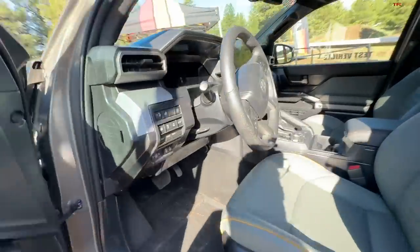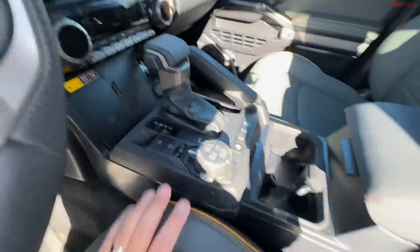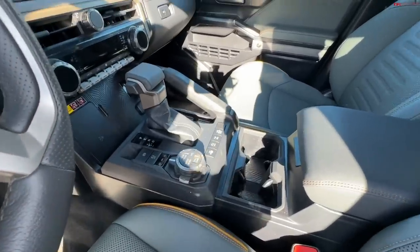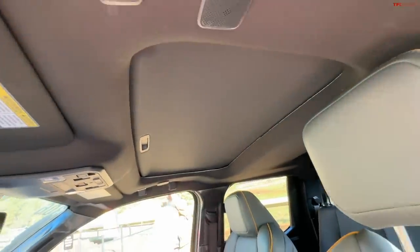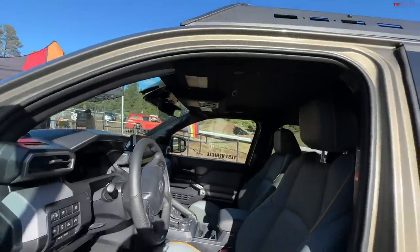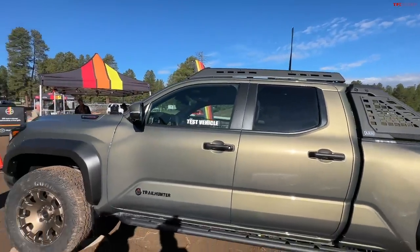Look at the size of this screen — much larger than the Pre-Runner. Similar switching for HVAC controls, control modes, four-wheel drive control, trailer backup assist, and 360-degree camera views. There are also auxiliary switches. The sunroof on this show truck will not be on the production Trail Hunter because of the roof rack systems — they felt the sunroof was not necessary. But other trims will have a sunroof.